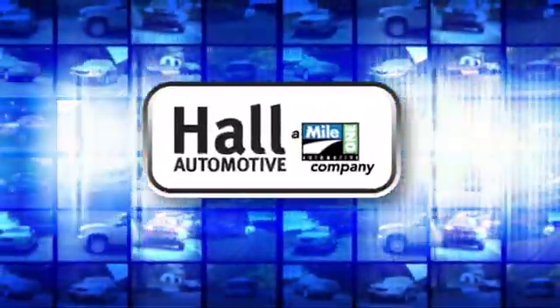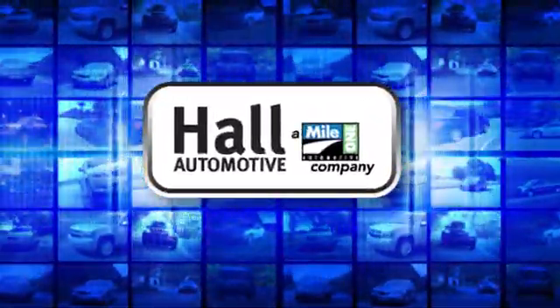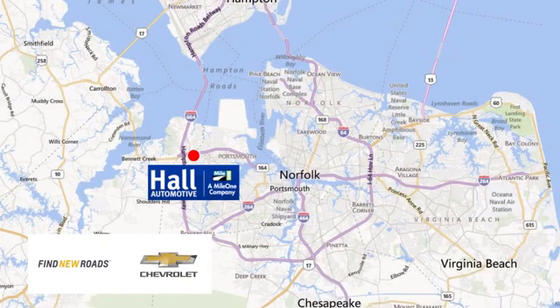Paul Automotive — more cars, great people. Paul Chevrolet Chesapeake, a mile-one company, is minutes off I-264 or I-664. Easy to get to from all of Hampton Roads.